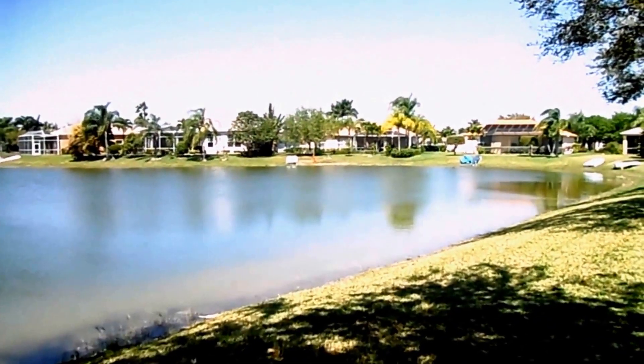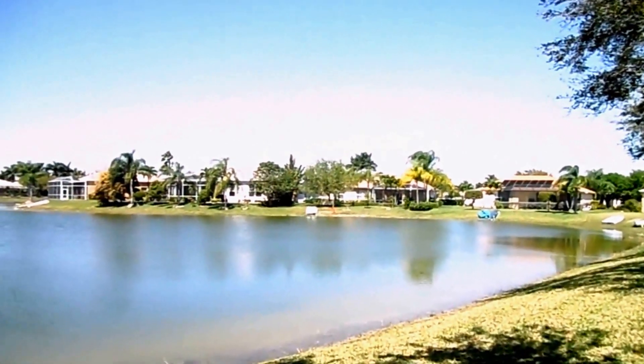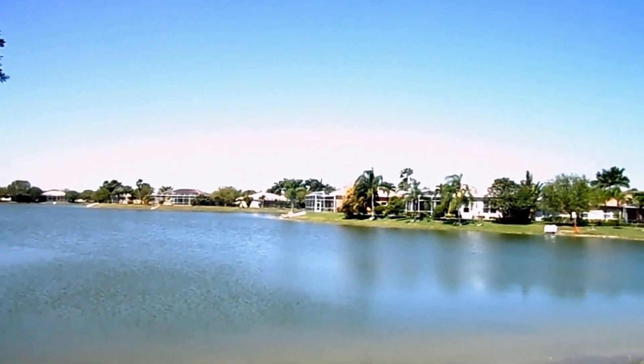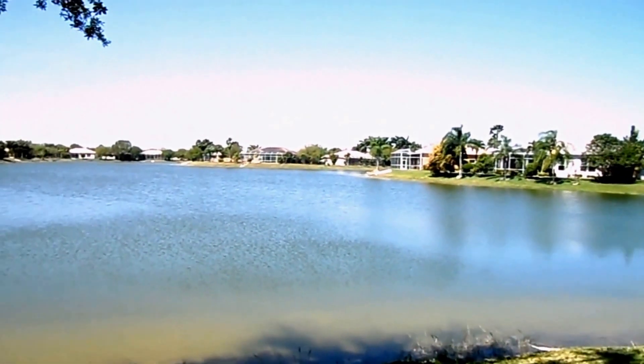Good morning everyone. This is Mary Horesco from Downing Fry Realty in Naples. I'm happy to welcome you to another day in paradise — it just doesn't end here.